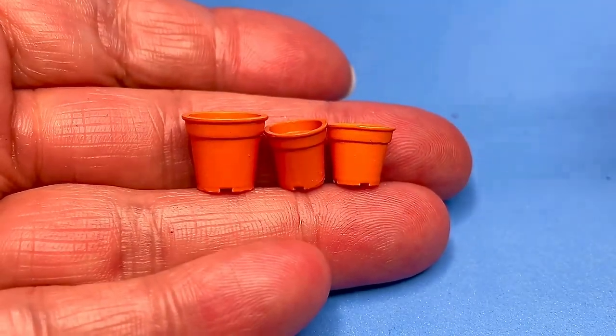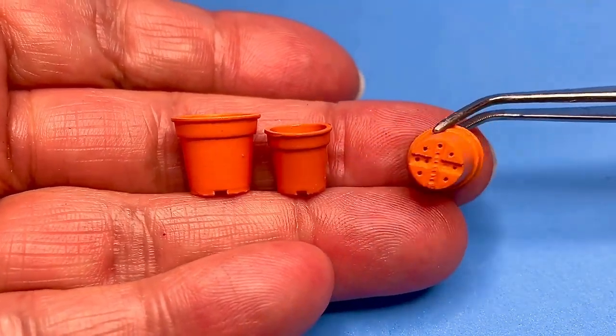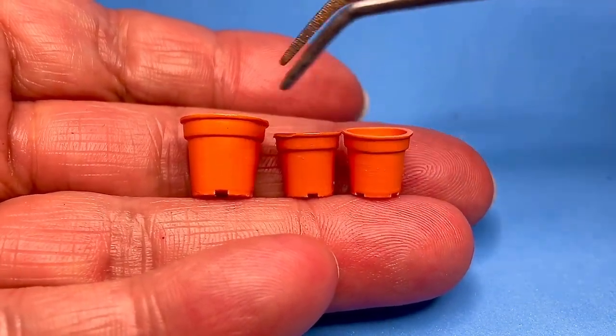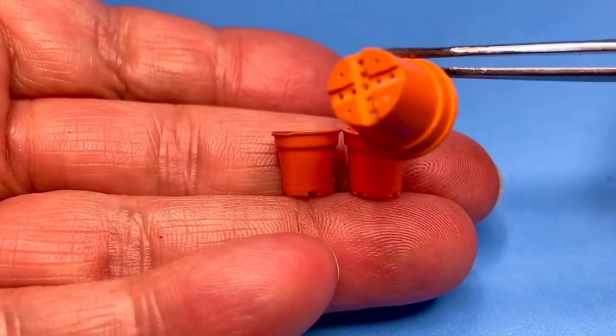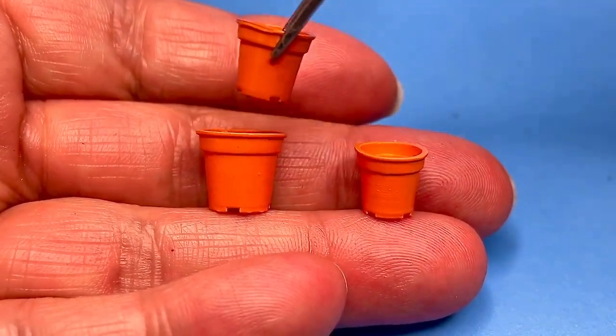And these are the little plant pots I bought, also from Shepherd Miniatures. Just regular, everyday items, but I really like them. I suppose I'll put those in the garden as well.